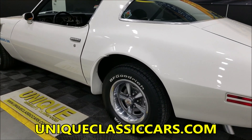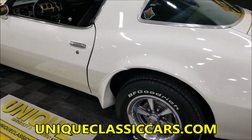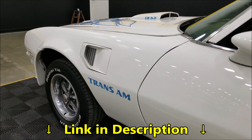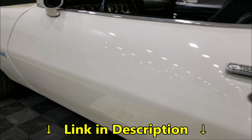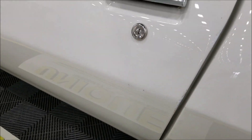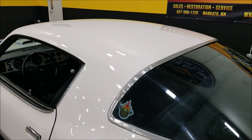Riding on Pontiac Motor Division rally-style wheels with good radials. You can see up and down the side it's not full of nicks, dings, or scratches — you might find a couple here and there. There's a little spot where it's been touched up, which shows you the previous owners did take care of it.